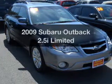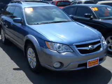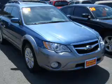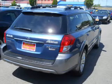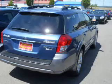Check out this 2009 Subaru Outback. Travel the roads in style and comfort in this great vehicle, with an efficient four-cylinder engine connected to a smooth shifting automatic transmission.